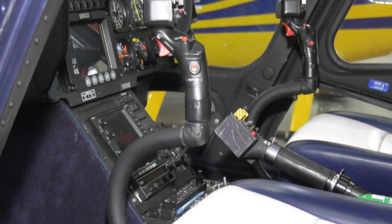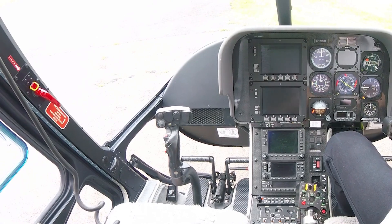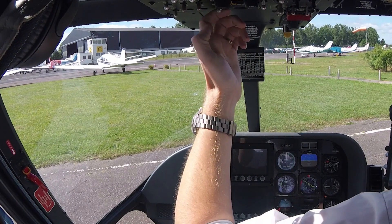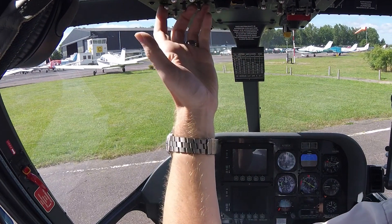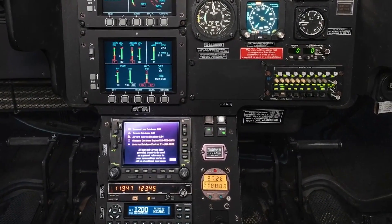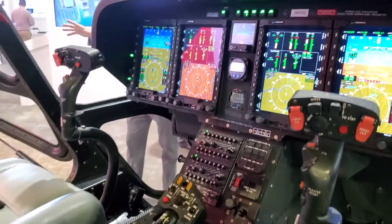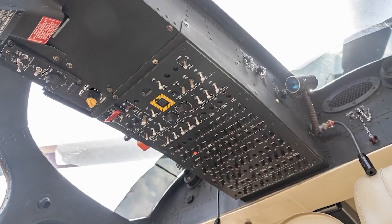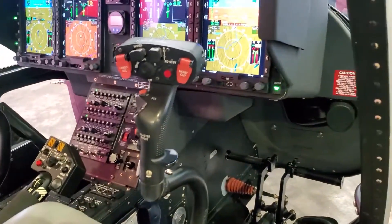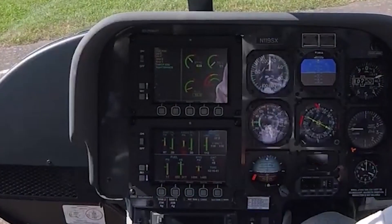Now let's talk about the cockpit and avionics suite. The AW119 is spacious for a helicopter of its size, offering ample room for the pilot and co-pilot. The seating arrangement and positioning of controls have been meticulously designed to provide ease of access and minimize pilot fatigue. Central to the avionics suite is the Garmin G1000H integrated flight deck system, offering seamless integration of flight information, navigation data, communication, and safety systems. The dual 10.4-inch LCD screens provide high-resolution displays of flight instrumentation, moving maps, navigation aids, and real-time weather updates.